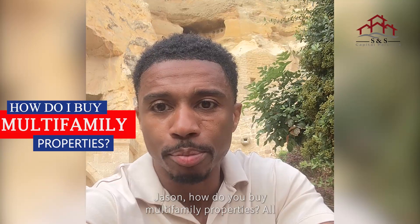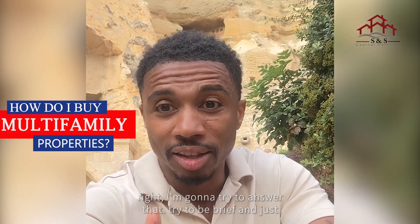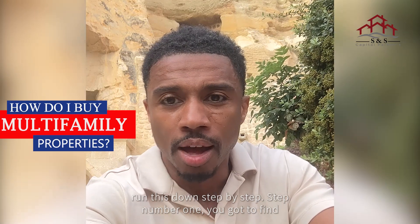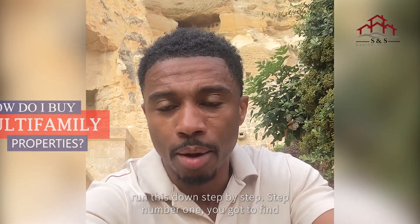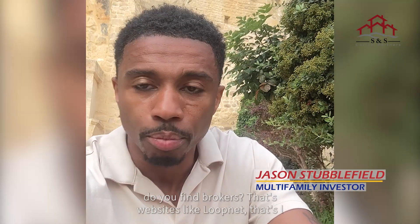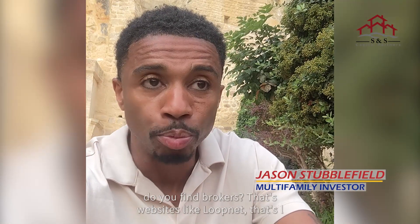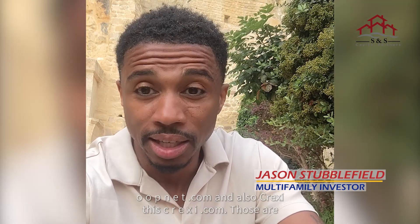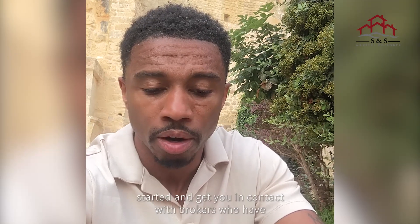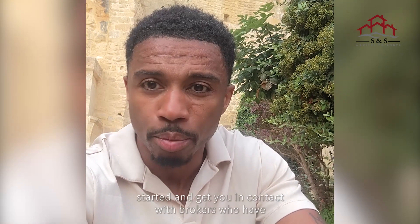Jason, how do you buy multifamily properties? I'm going to try to answer that and run this down step by step. Step number one: you have to find properties. If you're not on brokers' lists, you should be. Where do you find the brokers? That's websites like LoopNet — loopnet.com — and also Crexi — crexi.com. Those are two commercial real estate websites that will get you started and get you in contact with brokers who have properties.